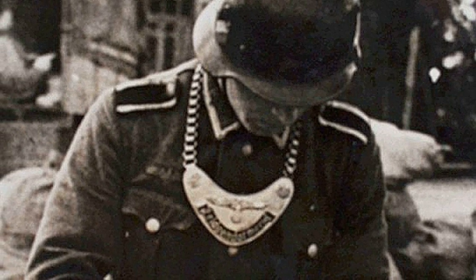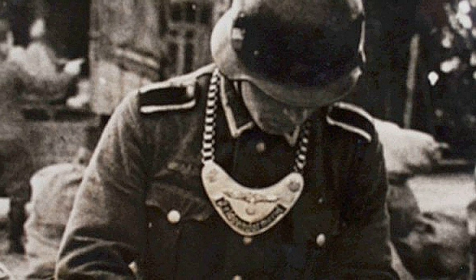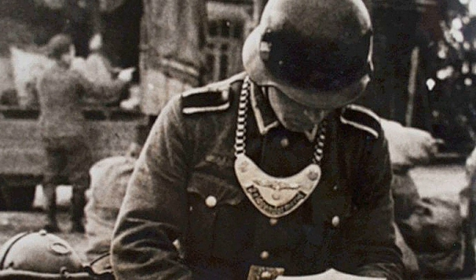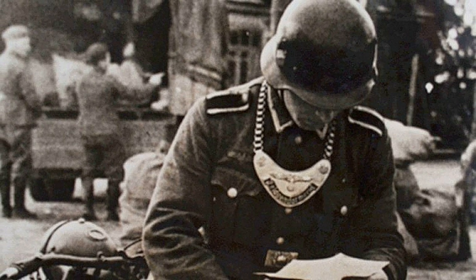Hello dear friends! In photos of German soldiers during World War II, as well as in war movies, you can sometimes see a metal badge with rounded ends. Why did German soldiers wear this item on their chests? Where did it come from? And what was its purpose? Let's find out!